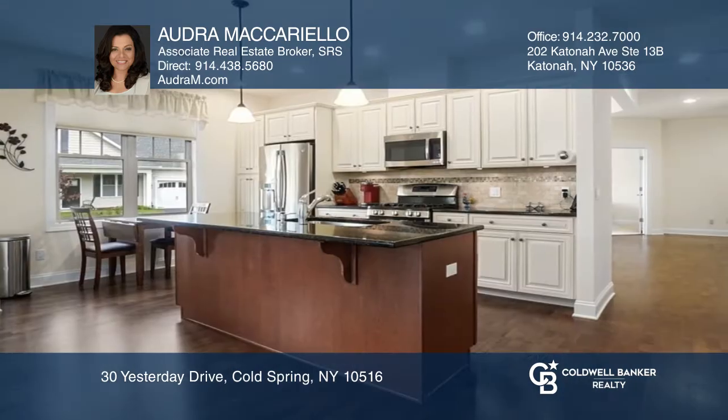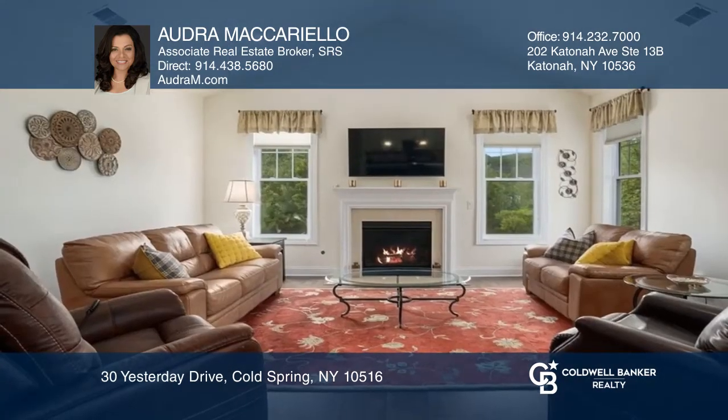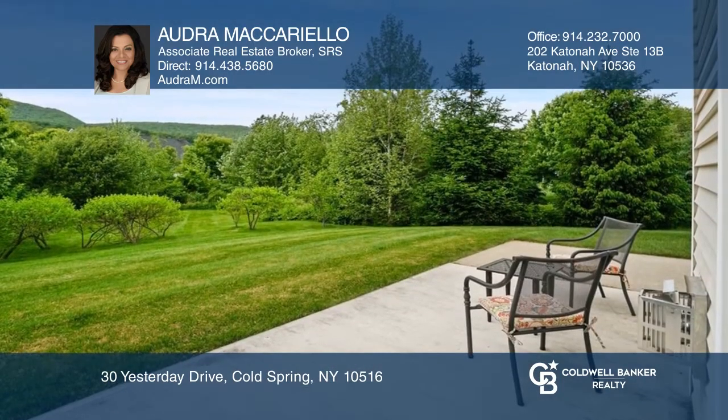All the amenities today's buyers are looking for, including an open floor plan, central air, two-car garage, an office and eat-in kitchen, family room with fireplace and a private patio.